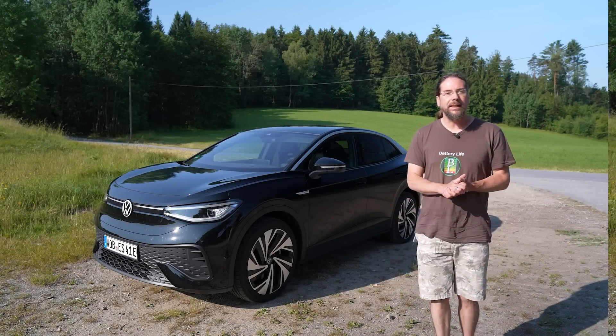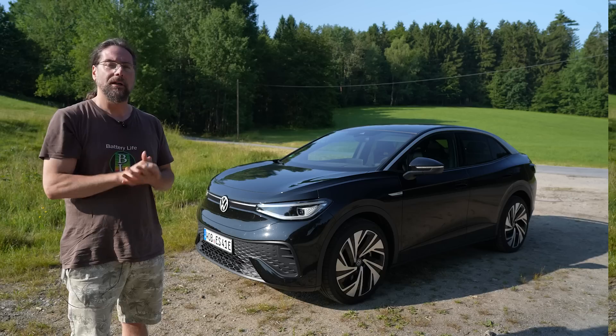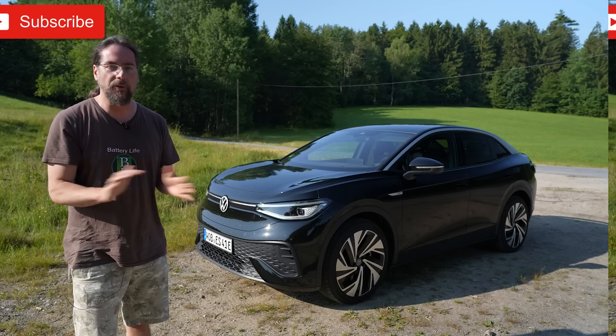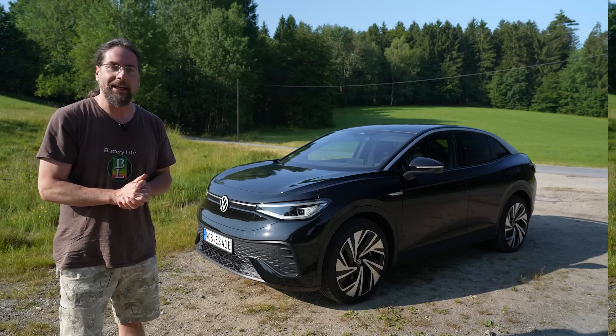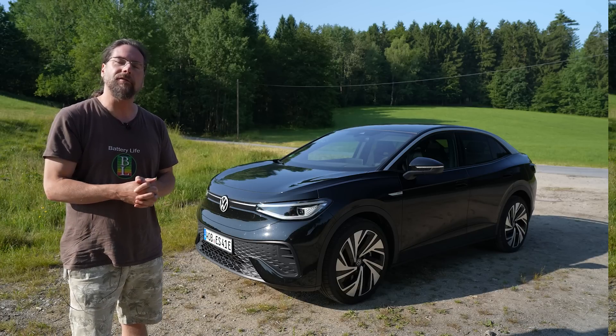Hello everyone and welcome to the big test of the Volkswagen ID.5 for newbies. I wanted to make a big test of this car not just for people who know electric cars very well, but also for people who are new to the electric car space and want to know if this will be a car for them in the future.